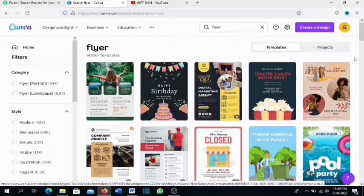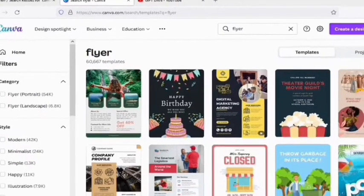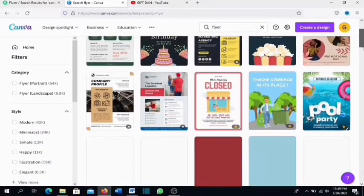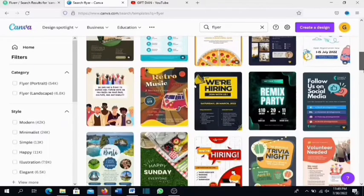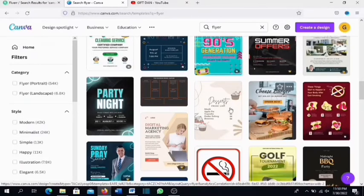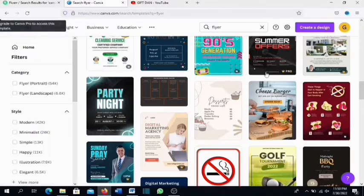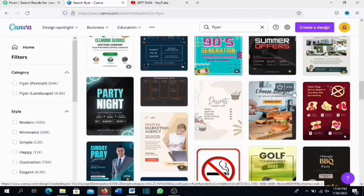If you search 'flyers' on Canva, there are more than 60,000 templates to choose from. You can create business flyers, fashion flyers, school flyers — any kind of flyer you can think of is right here. If you're on the free account, not every template will be available; the ones marked with a crown icon or dollar sign require you to upgrade to the pro plan. You can start with the free templates and upgrade later.